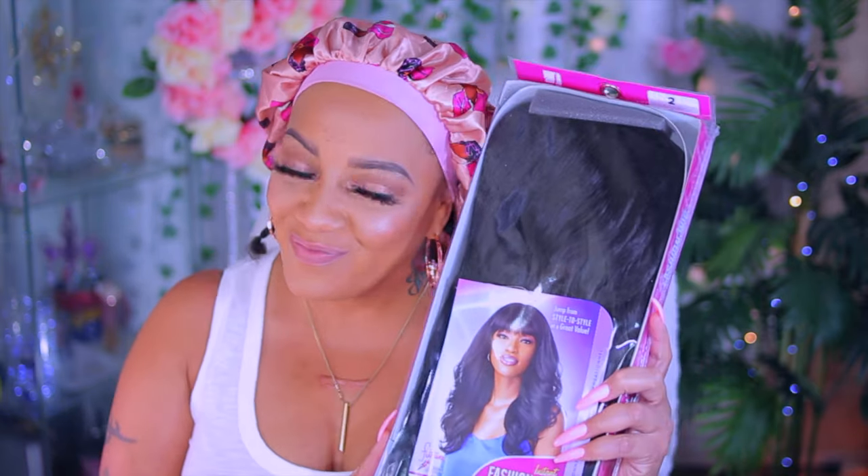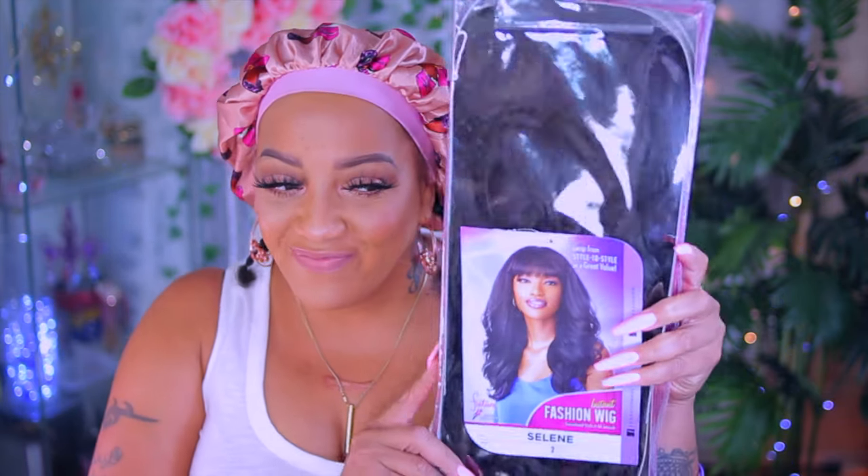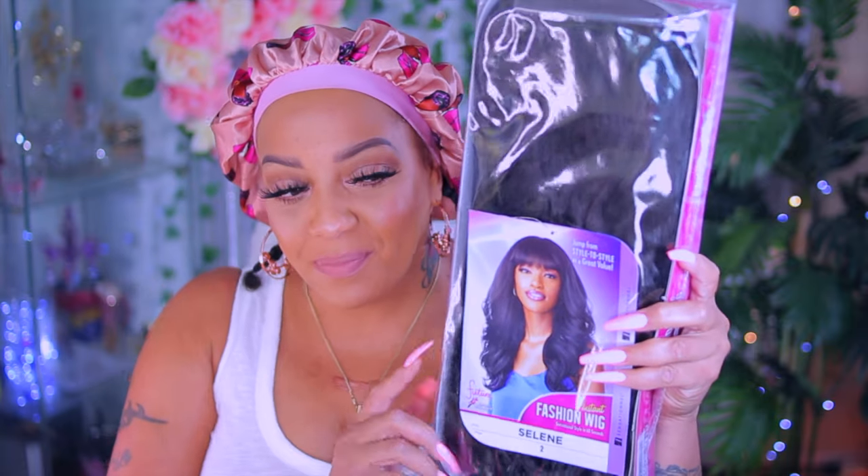Hey you guys, it's your girl April. Today's video is going to be a really affordable, simple, easy wig, which is by Sensational. You guys know what I say about Sensational — Team Sensational. This one is super easy, you can throw it on and go.